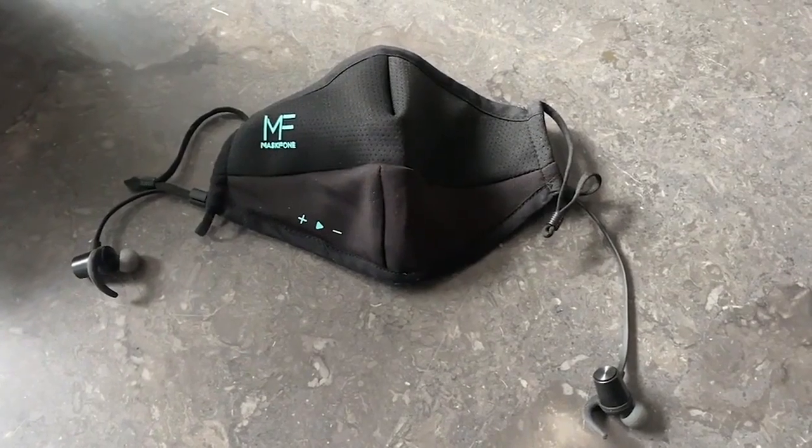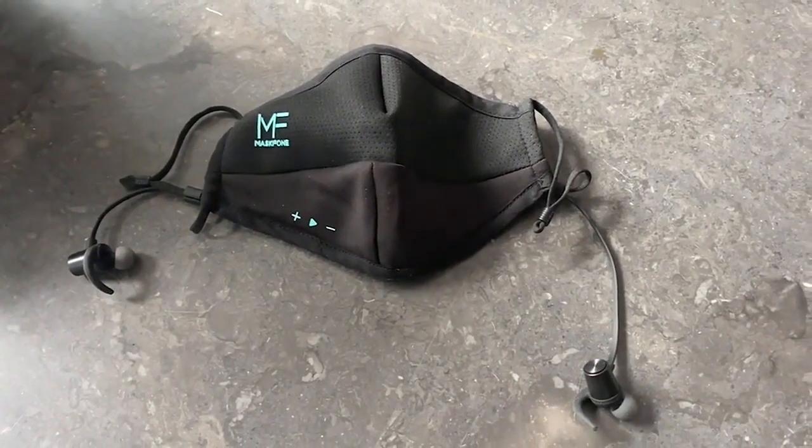Face masks have become such a part of our daily life, and this is actually a three-in-one solution. It's a face mask by Mask Phone — it incorporates your face mask, has earbuds connected into it, and also has a speaker. The technical functions are Motorola brand, so it's a good brand for phones.